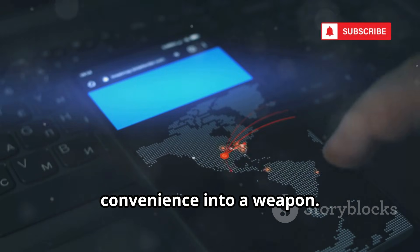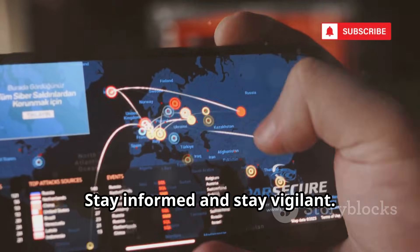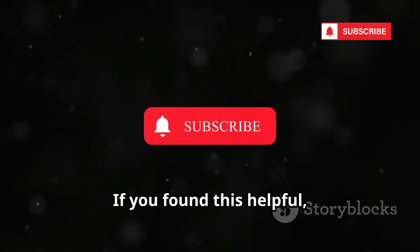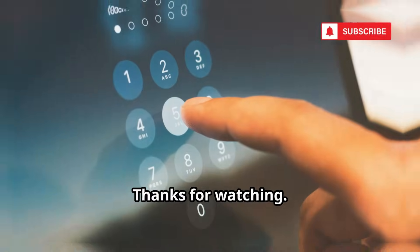Those are 10 powerful tools hackers use to clone phones, often by twisting convenience into a weapon. The best defense? Guard your phone like it's your wallet. Stay informed and stay vigilant. If you found this helpful, like, subscribe, and hit the bell for more digital safety tips. Thanks for watching.